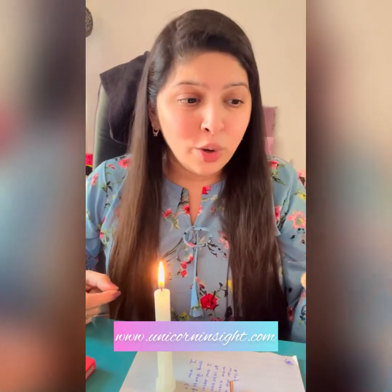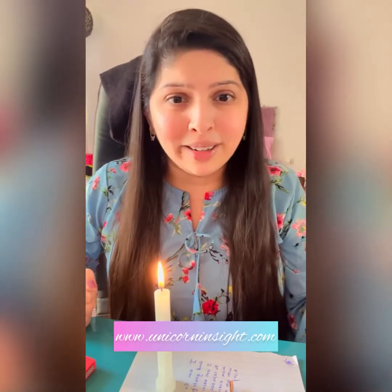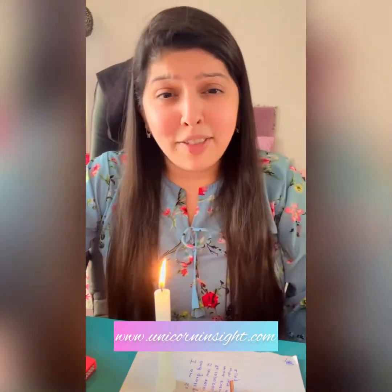Apart from the ritual, there are other ways you can use cinnamon. You can make a powder of cinnamon and leave it at your door entrance while asking prosperity to come in. You can also put small cinnamon sticks or cinnamon powder in your wallet to call in prosperity.